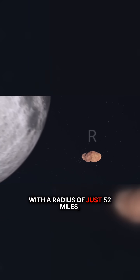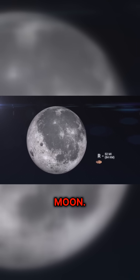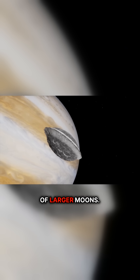With a radius of just 52 miles, Amalthea appears tiny in comparison to Earth's moon. Its small size accounts for its irregular shape, which contrasts sharply with the spherical forms of larger moons.